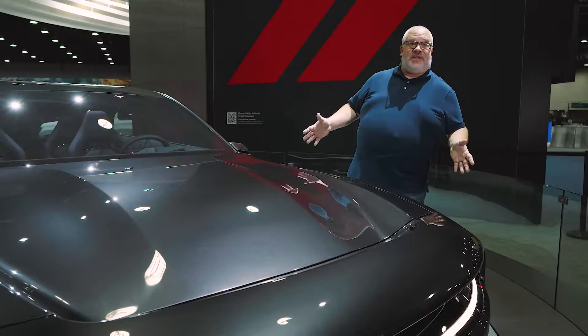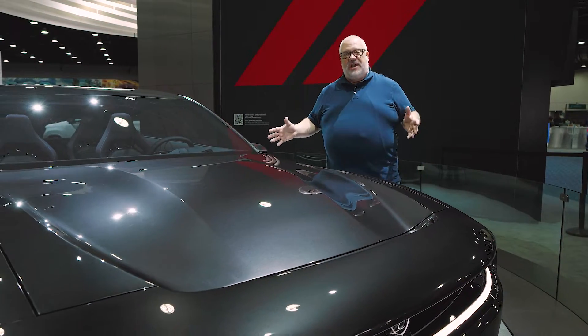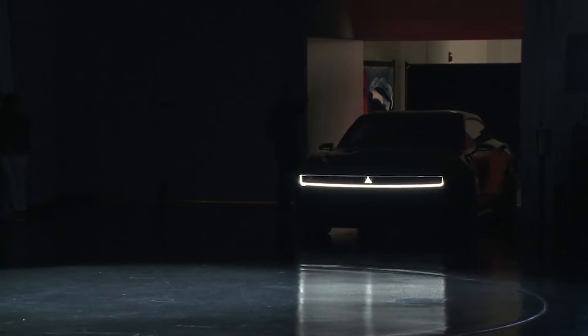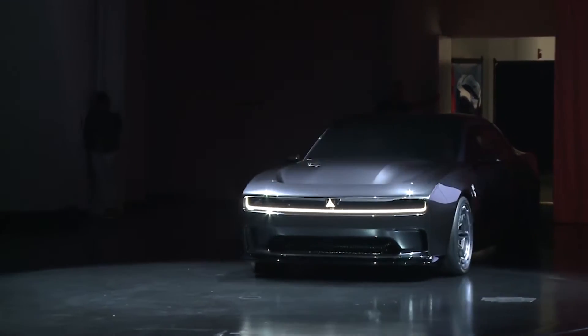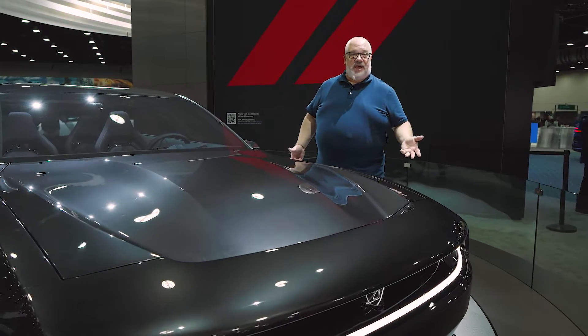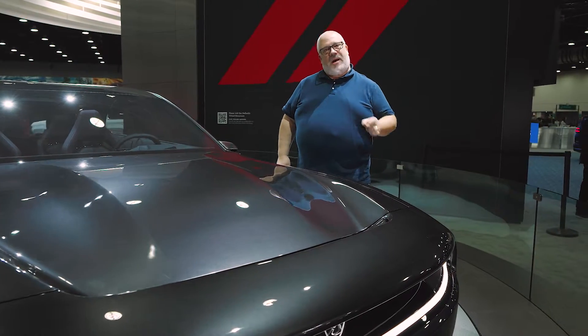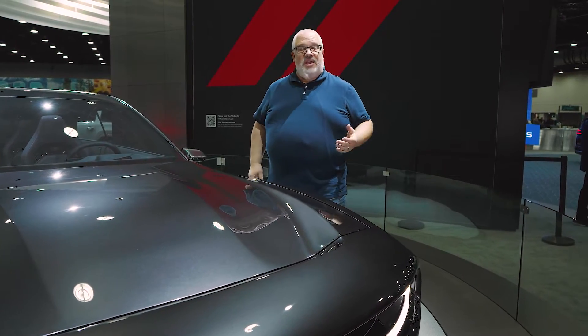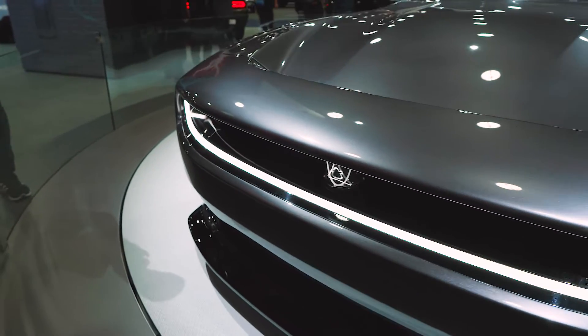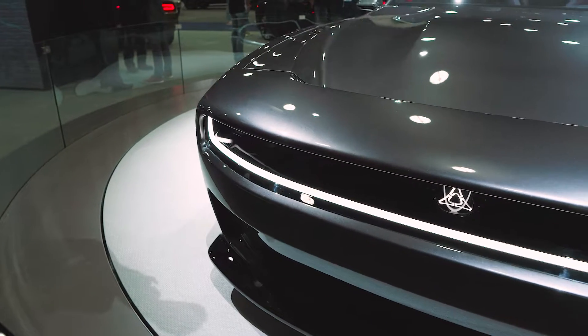When we talk about how the Charger Daytona SRT concept goes, we don't really have a lot of the details about what is under the hood. We don't know what powers it or how big the battery is. Dodge says it's going to have a 400-volt and 800-volt system when it comes into production. But the more interesting part is it has an actual transmission — they're calling it the Erupt Transmission. It's a multi-speed geared transmission. When we asked why they'd put a transmission in an electric car, which typically doesn't have one — is it good for efficiency, is it good for speed — they said no, it's just badass.